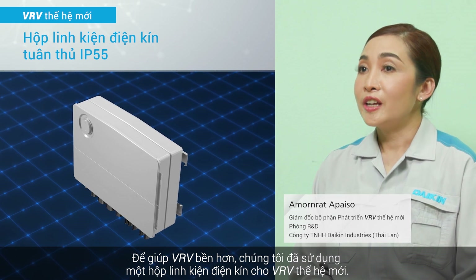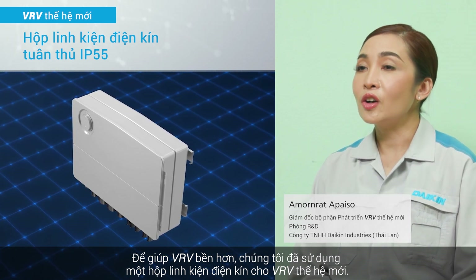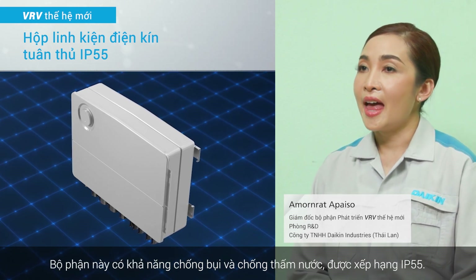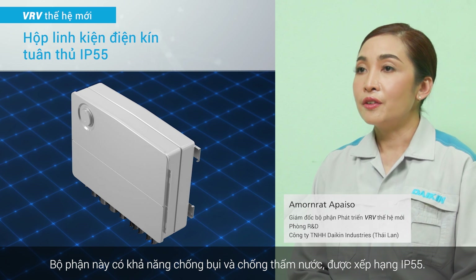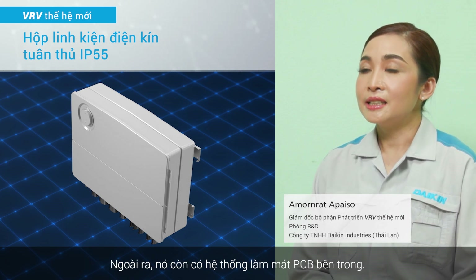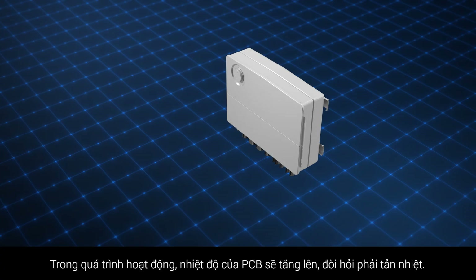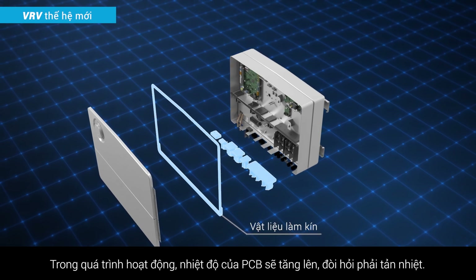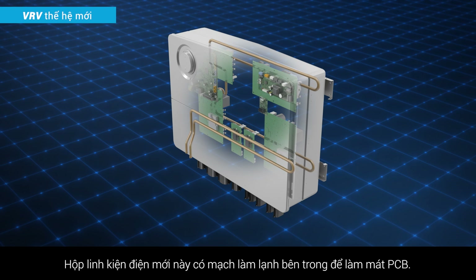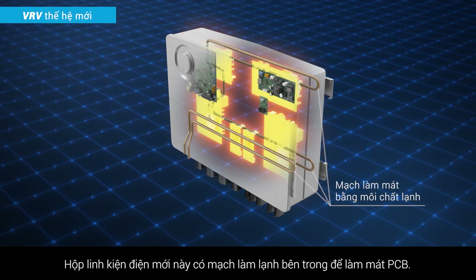To make the VRV more durable, we adopted the sealed electrical component box of the new VRV, using dustproof and waterproof with a rating of IP55. It also has a system to cool the PCB inside. During operation, the temperature of the PCBs rises, requiring heat dissipation. This new electrical component box has refrigerant circuits inside to cool the PCBs.